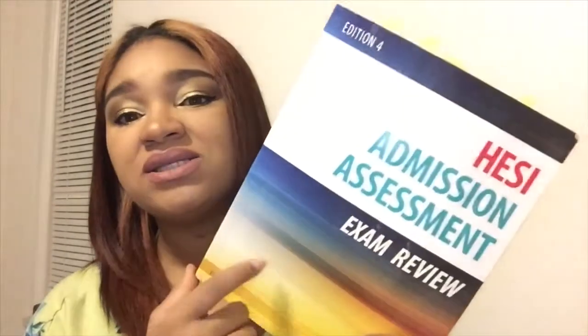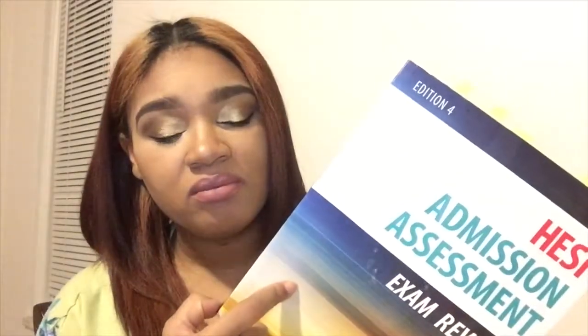Hey YouTube, this is your girl Always Nigeria back at you today with another video. Today I am going to do an overview of the HESI assessment, but I'm doing just the math portion. This is one of the guides that I used to study, and as you can see I have them tabbed — the ones that my school required me to have. I was required to have math, reading comprehension, critical thinking, as well as A&P, but I'm just going to strictly focus on math in this video.